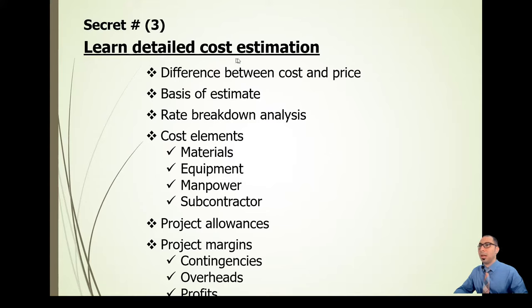Secret number three: learn detailed cost estimation. This is where you start becoming more experienced and expert. When you move beyond only doing takeoffs and measuring units, you grow and become a cost estimator. First, understand the difference between cost and price. If I am a contractor executing an item, I incur costs — those are my costs. How much I sell it to my client is my price. But the price I give my client is his cost. This distinction must be well understood in detailed cost estimation.